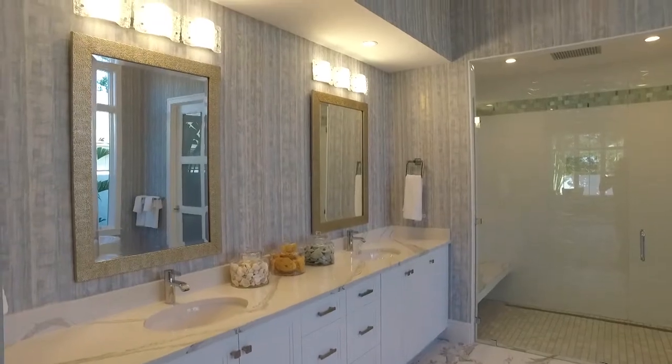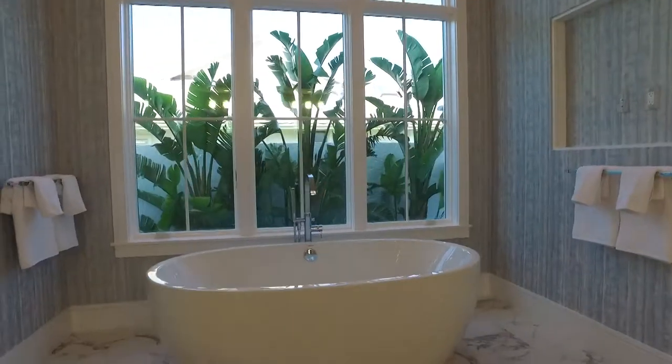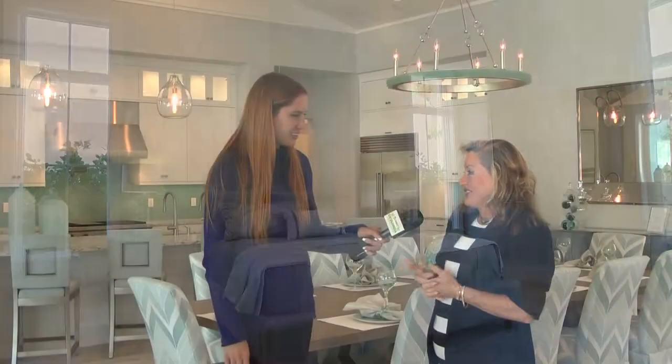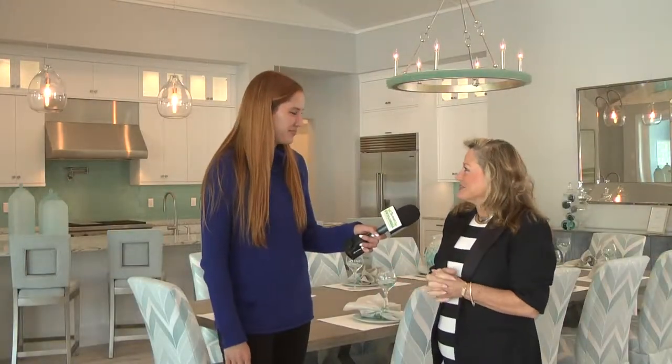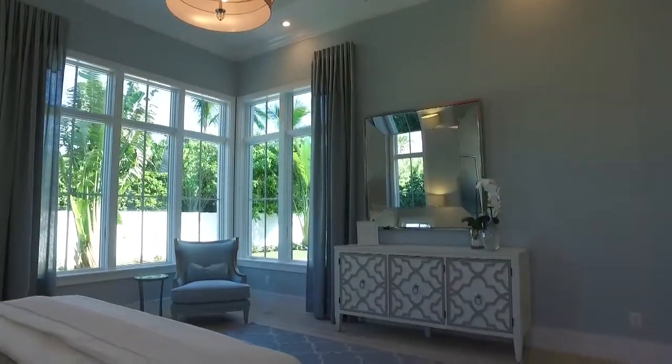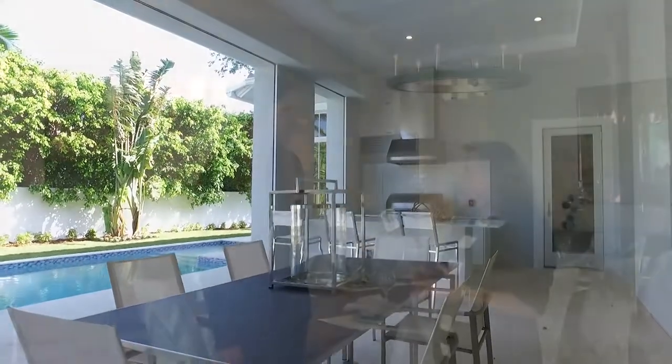So tell us about the inspiration behind this project. Well, living on the Gulf, the inspiration always is the Gulf itself and the colors that we use. We worked with natural colors — sand, driftwood, and the colors of the Gulf, which start out as a Gulf green.